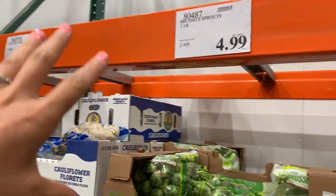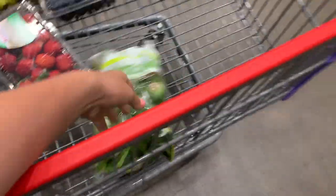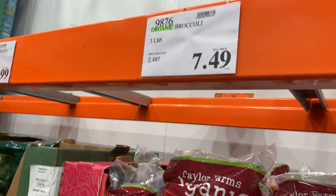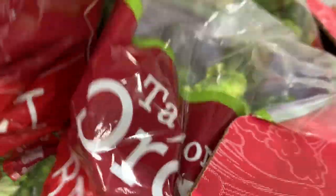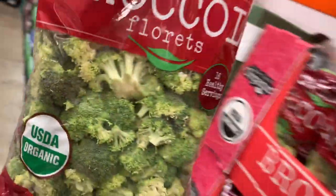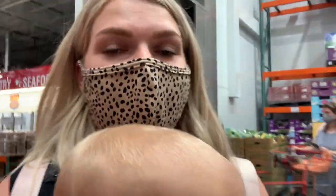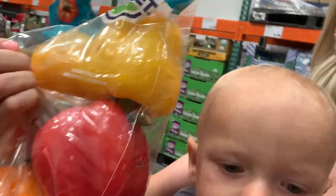Definitely going to grab some Brussels sprouts for roasting — $5 and they are huge. I love when they're bigger because they taste better in my opinion. We're going to grab a bag of those and then I also want to grab some broccoli florets. These are $8 and they are organic, which I have not been able to find at my local Costco, so we're definitely picking them up. Almost walked away without grabbing peppers — we love peppers. We are going to grab some mixed bell peppers for $9, six of them in the bag.